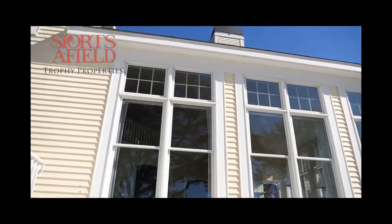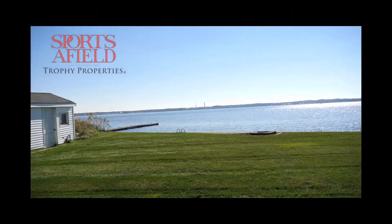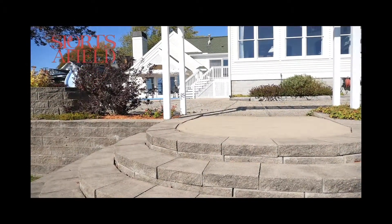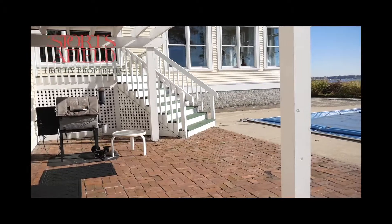Leading up to the lake is an absolutely massive backyard. It also features a large patio with a swimming pool. This backyard is absolutely ideal for entertaining guests.